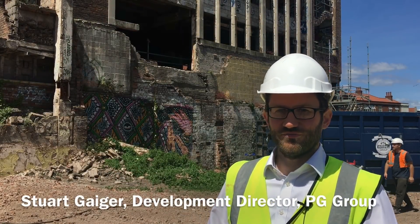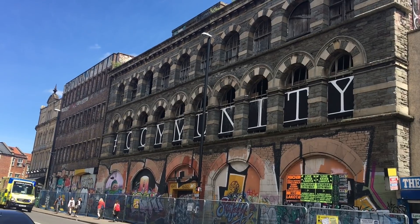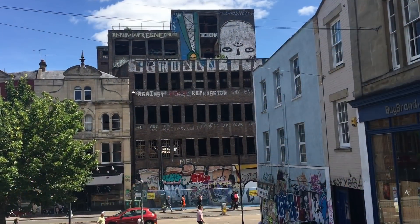At the moment we're standing in front of the two most recognisable buildings on the site. We have the Carriageworks building, which is listed, and we have Westmoreland House, which was put up in the 1960s. Of the two buildings, the Carriageworks is being retained and Westmoreland House is being demolished.